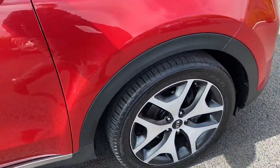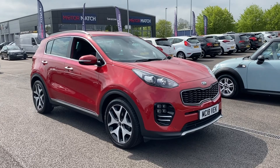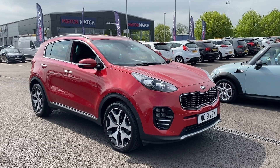Taking you back outside, this has been the lovely 2018 Kia Sportage here at Motor Match Chester. If you would like more information or to book a test drive on this car, please don't hesitate to contact us on 01244 311404. We thank you so much for watching and we hope to see you here at Motor Match Chester very soon. Thank you very much and goodbye.